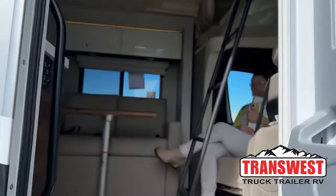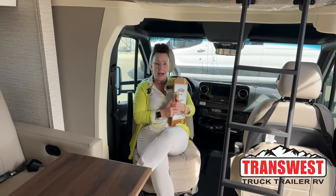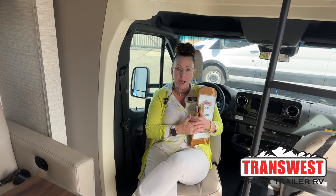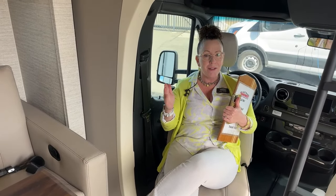Good morning and welcome to TransWest Truck Trailer RV! Happy Friday, my name is Katie O'Neill, coming to you live from sunny Frederick, Colorado. You can always reach me at TTT RV for all our TransWest videos, or find my personal station at hashtag RVs Inside Out on YouTube. Today we're broadcasting live on Facebook, so if you've got questions or comments let us know. We're going to walk a fantastic Winnebago Navion 24V, a 2023 model, and I love to start my RVs from the inside out.